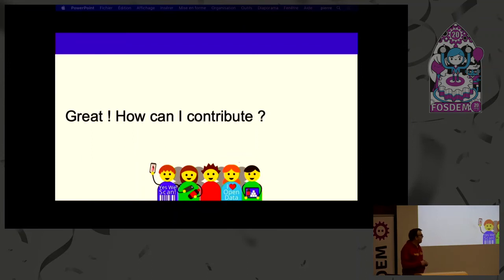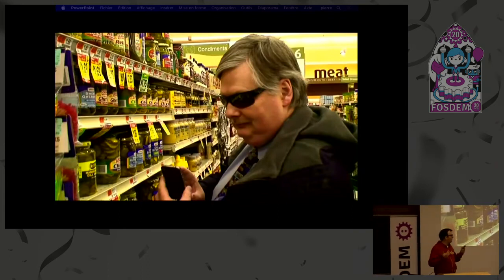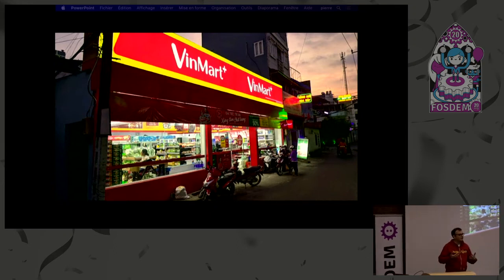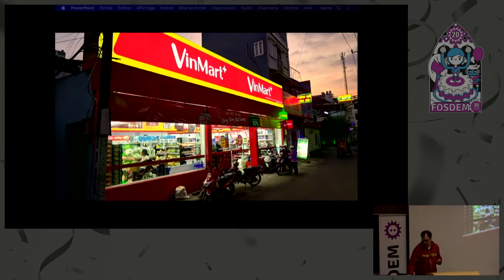How can you contribute? As you've seen, you can have impact for all. People who are blind, for instance, can't see the labels, so being able to read labels with full autonomy is important — that's the kind of impact you can have by contributing to Open Food Facts. We're not focused on France or Belgium; we want to have this impact on the whole world. Here's a photo from Vietnam — they have a large grocery aisle, but ultra-processed food is gaining ground even with this fresh food culture. You can have an impact on many people in many countries.